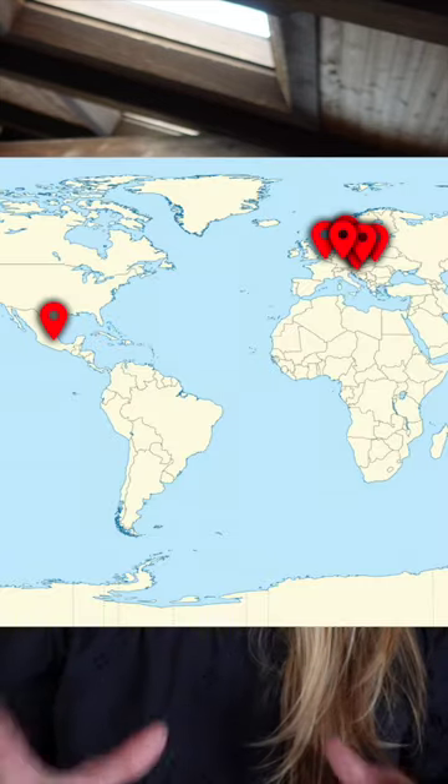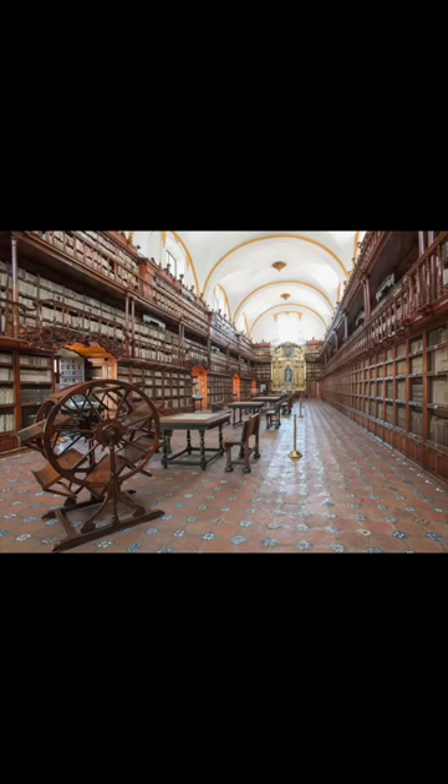From the dozens that were constructed during the 17th and 18th centuries, only 14 are known to survive. Basically all of them are located in Europe, except for one that's in the first library that was in the Americas — the Biblioteca Palafoxiana in Mexico.